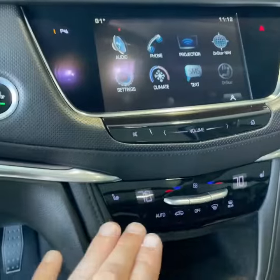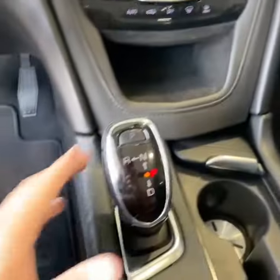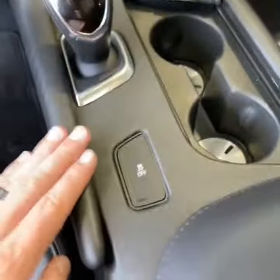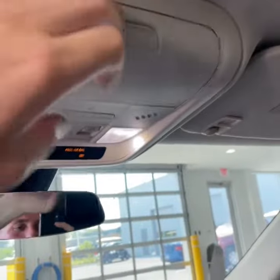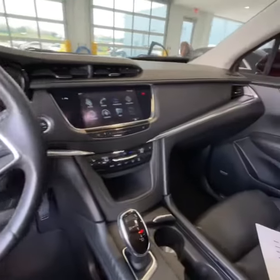You can press that or utilize these functions here — heated seats, dual climate control, your electronic shifter which allows more storage down here, two cup holders, traction control, sunglass holder, and HomeLink to pair your garage door. Let's do a wide view and pan the cabin.